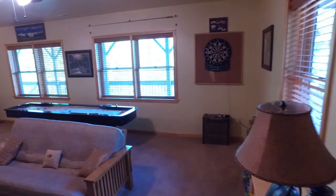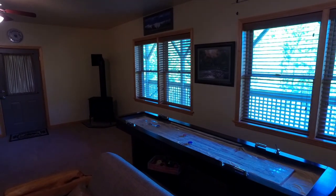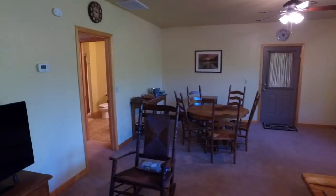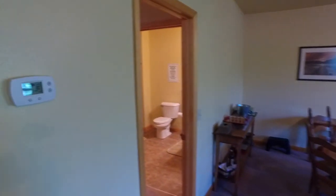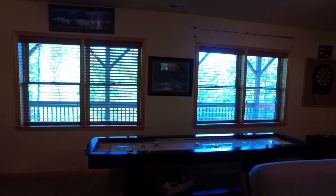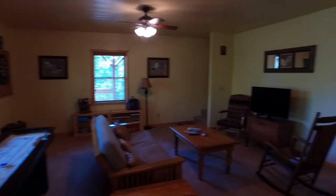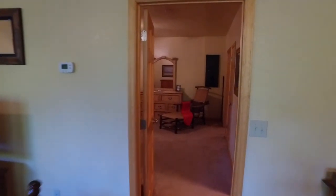Now going downstairs into the finished basement — it's a large game room and it's really nice. What I like about this downstairs is it's dual heat: we've got a thermostat to control heat and air downstairs separate from upstairs. You also have a propane fireplace in the corner. There's a shuffleboard, makes for a fun time, and the sofa is also a futon. This room is awesome — perfect for the grandkids.